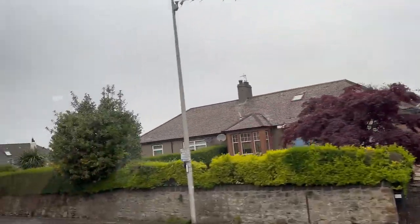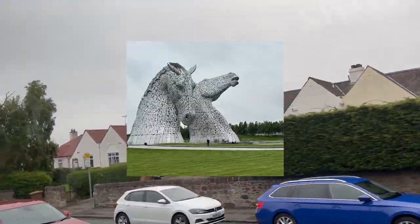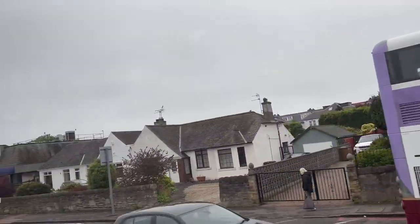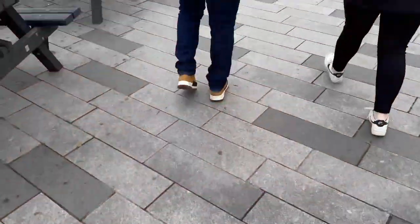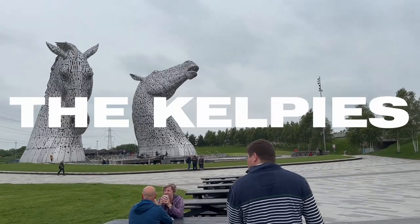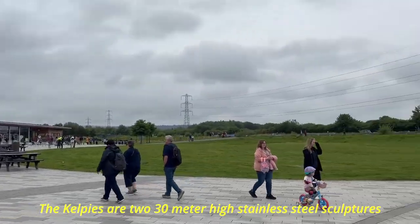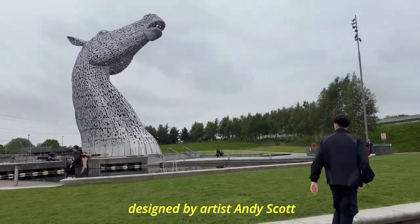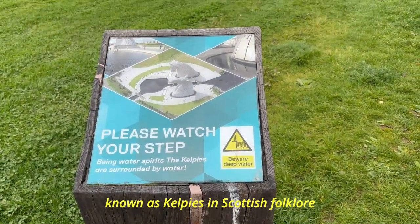We will be taking a few stops on our way to Glasgow. Our first stop is the Kelpies. The Kelpies are located in the Helix Park near the town of Falkirk, Scotland, situated between Edinburgh and Glasgow. They are two 30-metre high stainless steel sculptures designed by artist Andy Scott, representing the mythical water creatures known as Kelpies in Scottish folklore.